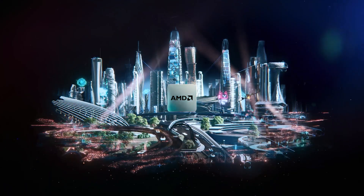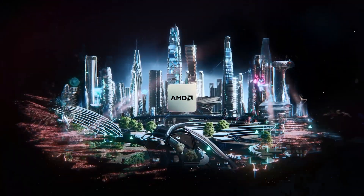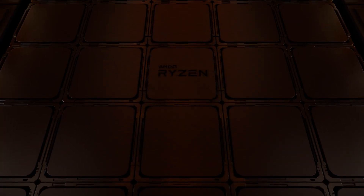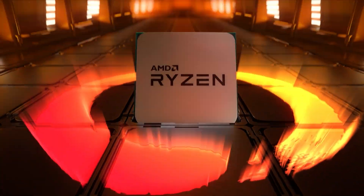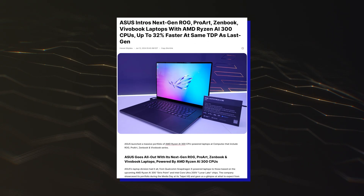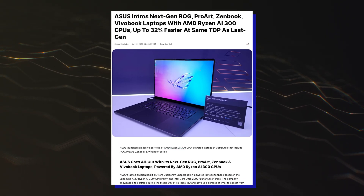We can expect the final numbers for the Zen 5 Strixpoint APUs to be even better, so a score close to 3,000 points will be a very strong showcase for the next-gen mobility architecture. The Strixpoint APUs launch in mid-July and will compete against Qualcomm's Snapdragon X and Intel's Lunar Lake offerings. Meanwhile, you can check out ASUS's full range of Ryzen AI 300 laptops.